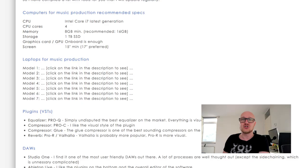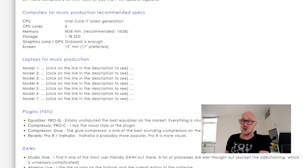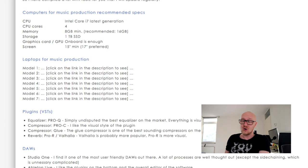For specific model recommendations, rather than listing models in this video that go out of stock within weeks, I've created a page on my blog at learnhowtoproducemusic.com where I regularly update the type and model numbers. The link is in the description. If you download my free eBook — link also in the description — there's a whole chapter about the best computers and laptops for music production.